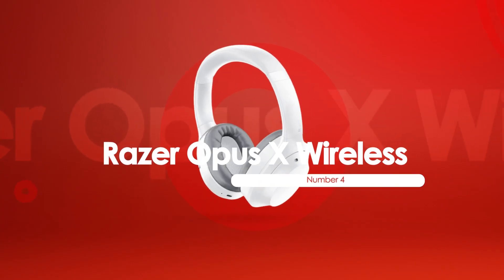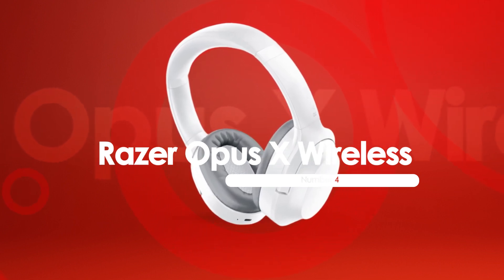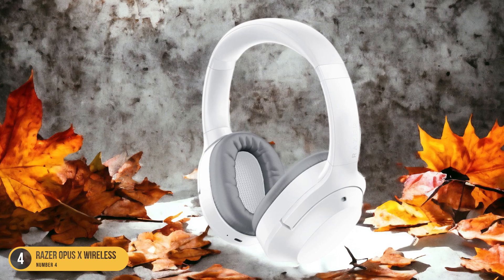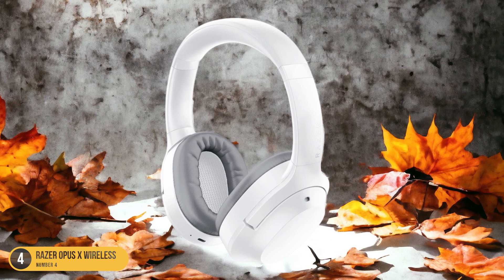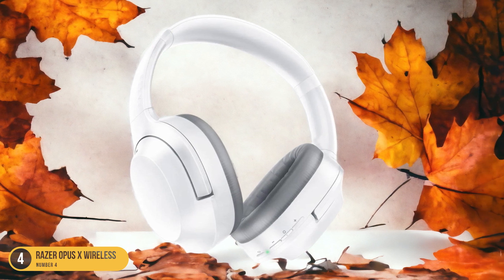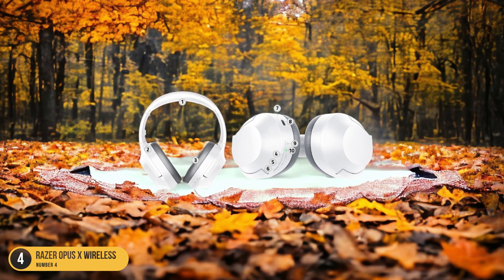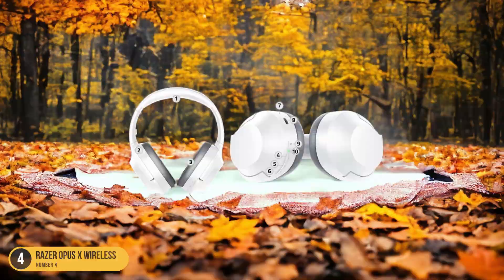At number 4, we have Razer Opus X Wireless, best for low latency. Optimizing for minimal delay in audio transmission, the Razer Opus X Wireless headphones excel in delivering a seamless listening experience. Whether you're gaming, watching movies, or listening to music, the Razer Opus X ensures that the sound reaches your ears almost instantaneously, eliminating any noticeable lag that could disrupt your experience.